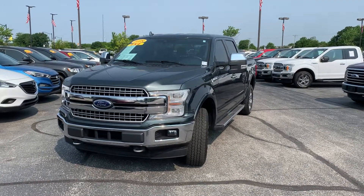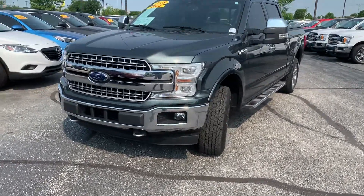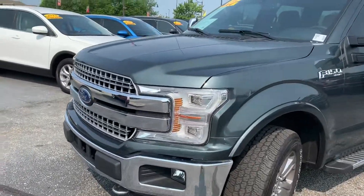This is Mike Clare with Bill Estes Ford in Brownsburg, and this is the 2018 Ford F-150. I'm going to do a quick walk around and show you some of the features of the vehicle.